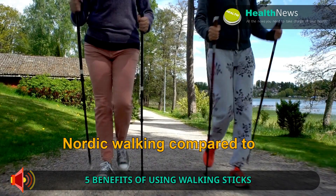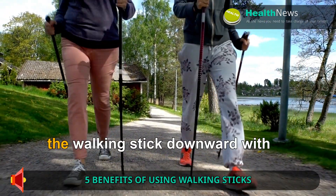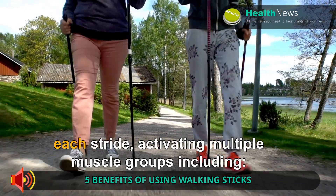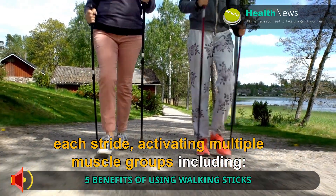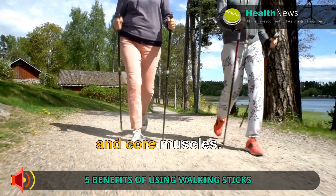Nordic walking compared to regular walking uses your full body muscles to force the walking stick downward with each stride, activating multiple muscle groups including chest, triceps, shoulders, abdominals, spinal, and core muscles.